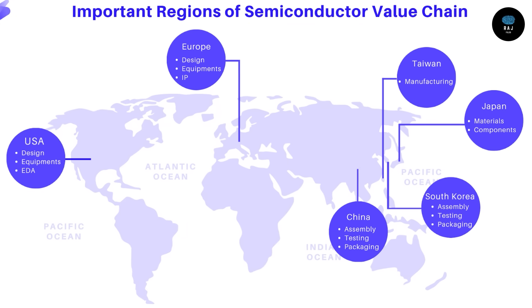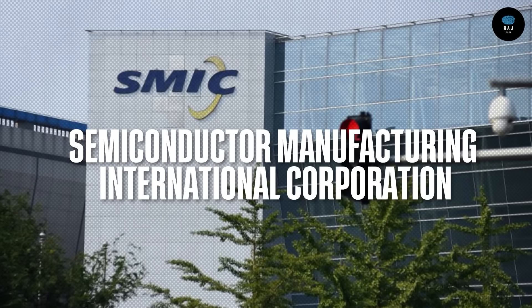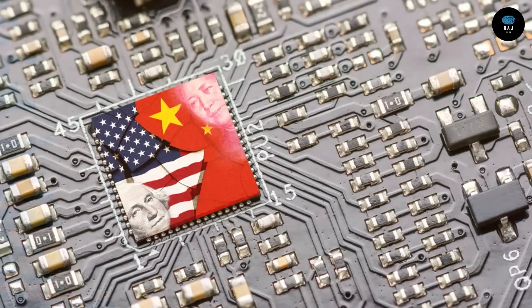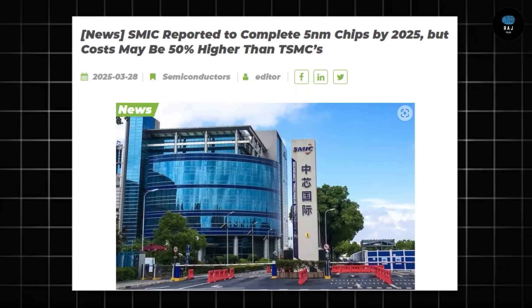Looking at China as a direct competitor: there is a company called Semiconductor Manufacturing International Corporation, or SMIC. They achieved 7 nanometer chip production without full support from America. Now they are working on 5 nanometer chip production, and are becoming more efficient.